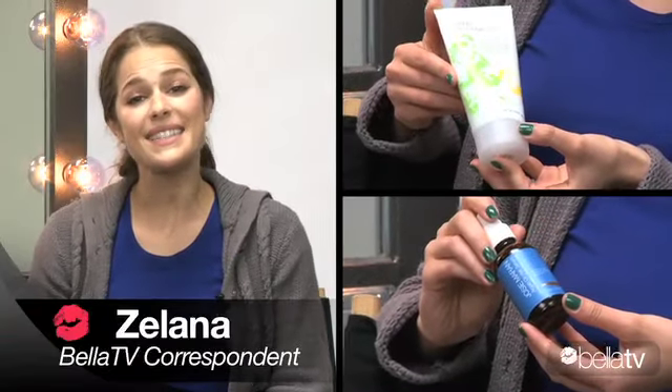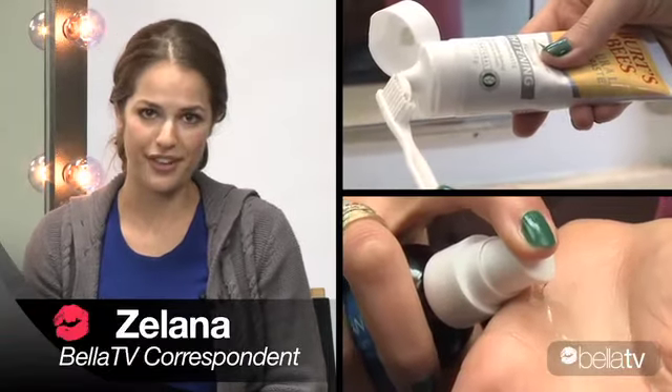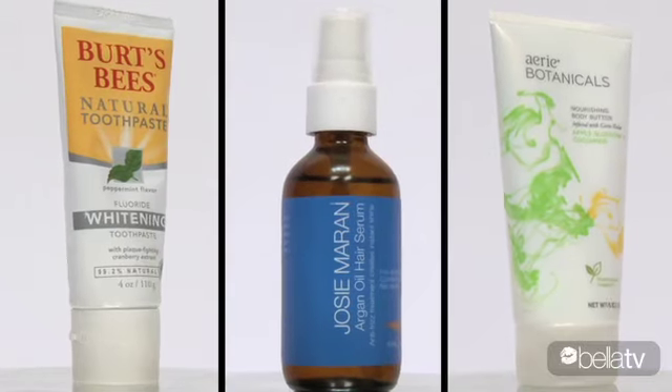Hi, it's Ilana. It seems these days that beauty brands are all becoming eco-friendly, which is a good thing. I've been using eco products for years, and it's part of my job to really do my research on them. So today I'm going to talk about a few I really like.